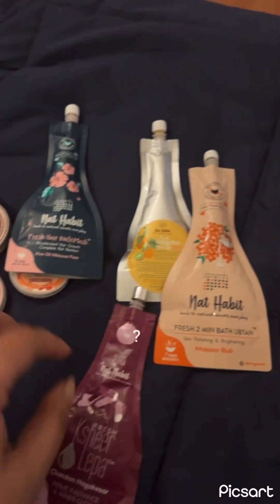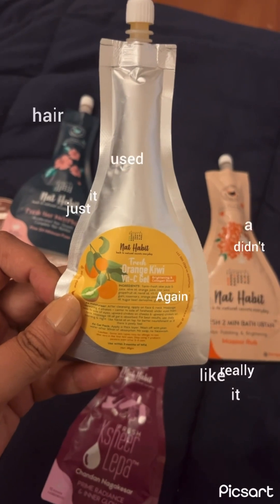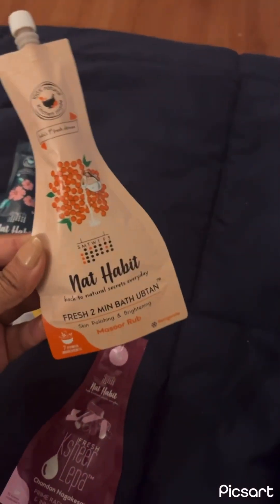Then there is fresh vitamin C orange kiwi gel and ubtan.